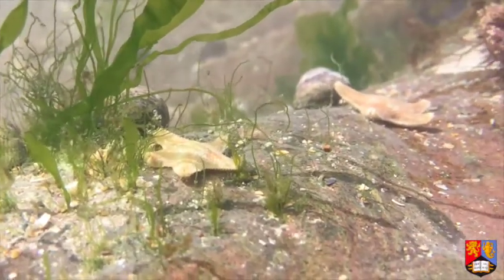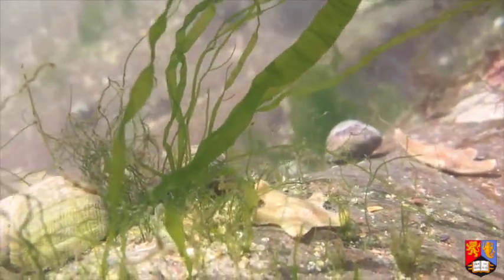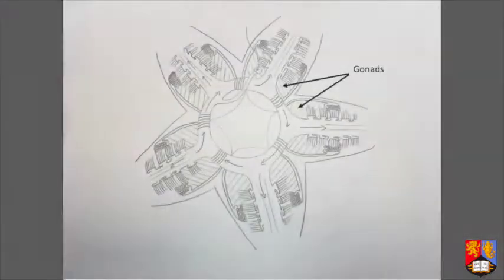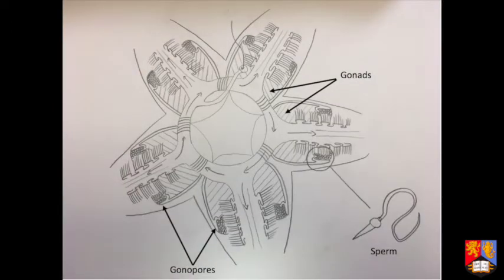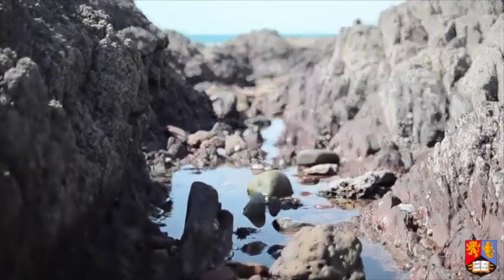Most starfish are capable of reproducing asexually or sexually. However, both Cushion and Common Starfish have two separate sexes. Each of the five arms contains two gonads. To allow for external fertilization of their eggs, gonopores are located in the gonads. On average, two and a half million eggs are released into shallow rock pools at one time from each female. The eggs then later develop into free-swimming larvae called Bipinaria.